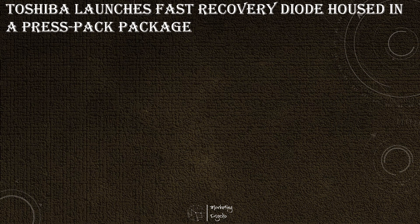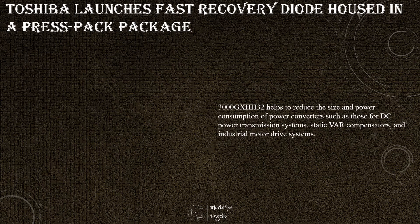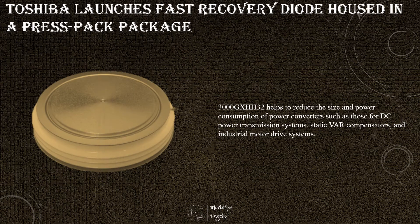Toshiba Electronic Devices and Storage Corporation has launched a fast recovery diode housed in a press-pack package, in which newly developed high-speed diode chips are mounted. The product targets power converters used in DC power transmission systems and industrial motor drive systems. Its absolute maximum ratings are 4.5 kV and 3000 amps. The new product features low conduction loss and a wide reverse-recovery safe operating area, with a cathode structure that suppresses voltage oscillation during reverse recovery and a high-voltage structure allowing high-temperature operation.